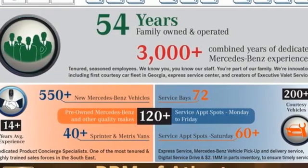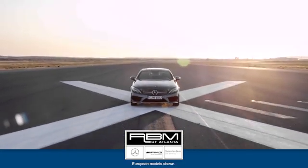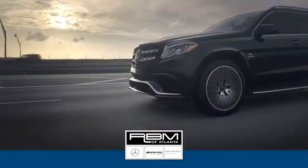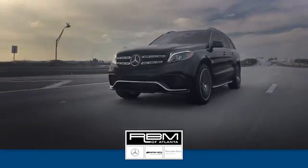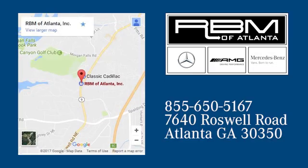Get the best, get Mercedes-Benz. Take it for a test drive today. At RVM of Atlanta in Sandy Springs, we have the best selection of new and top-quality pre-owned vehicles to choose from. We are conveniently located at 7640 Roswell Road in Atlanta.